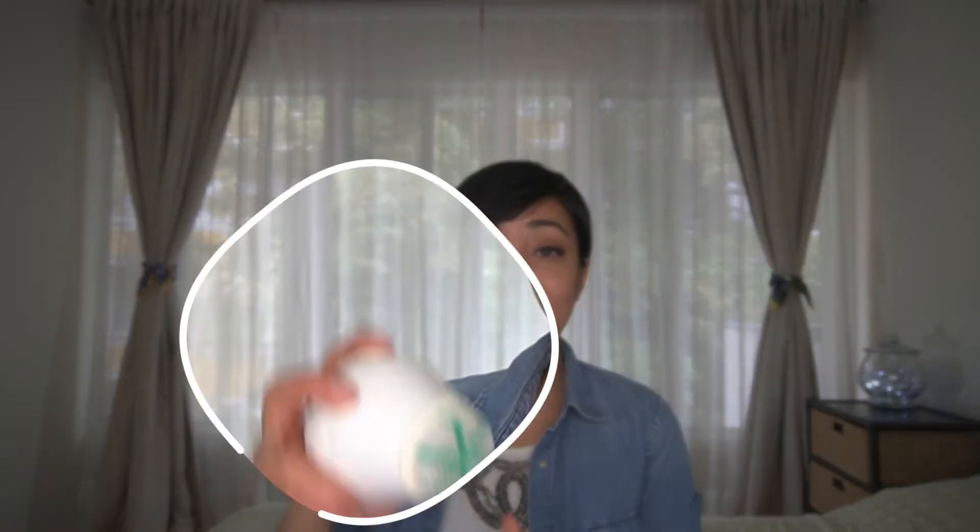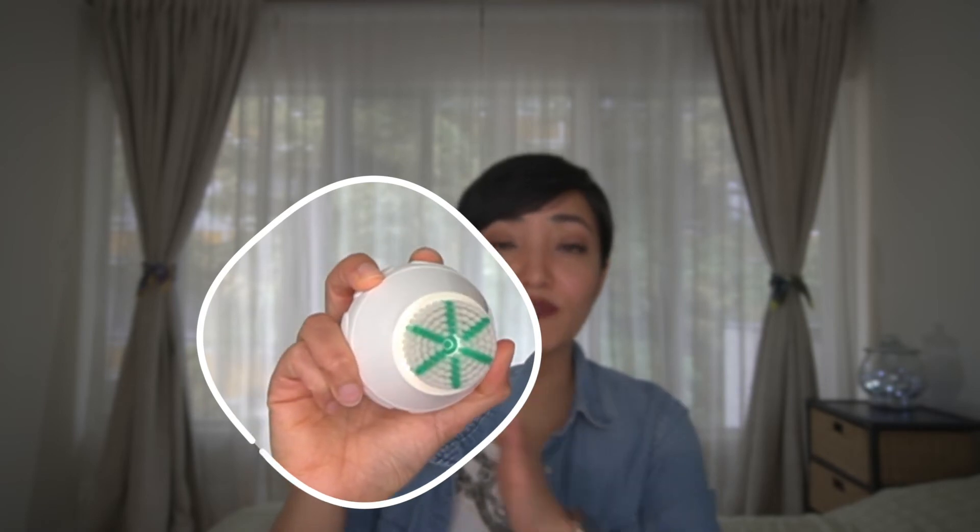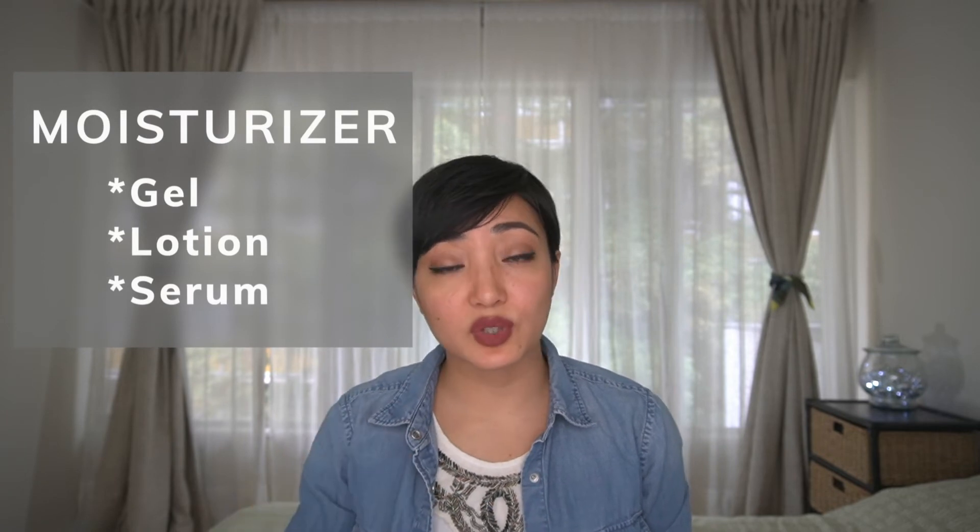For exfoliation, oily skin can sustain a stronger ingredient, so you can use a salicylic acid-based exfoliator in the form of a mask or cleanser. You can also use a mechanical device like the ones shown here, but if you have acne I recommend not using these as they would be too strong for active acne. For moisturizer, you may feel like you don't need one, however to regulate your sebum production you do need a water-based moisturizer such as a gel or lotion, or a hyaluronic acid-based serum to give a good balance to your skin.